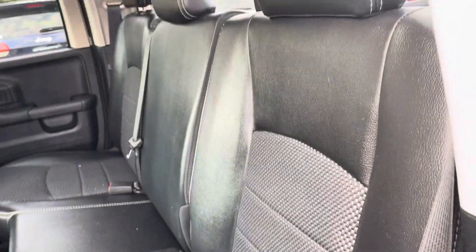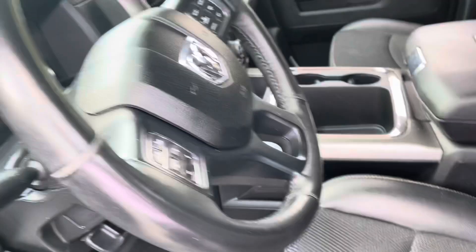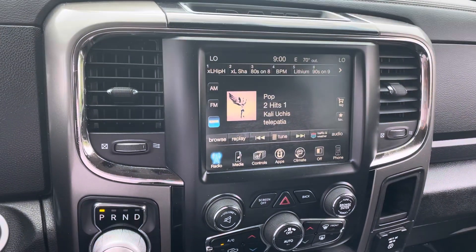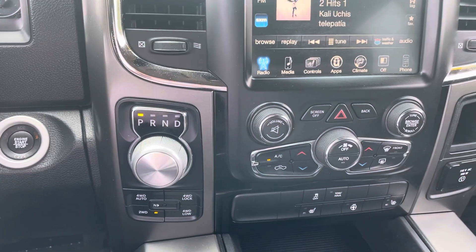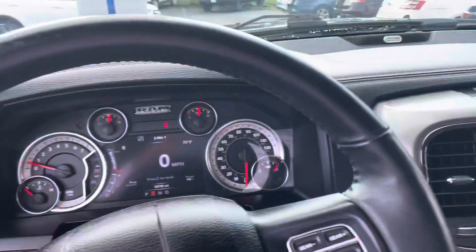We have a unique kind of leather interior with plenty of leg room back here. Up front you'll see a beautiful touchscreen display, turn dial gear selector, shift-on-the-fly 4x4, heated seats, heated steering wheel, and a backup camera.